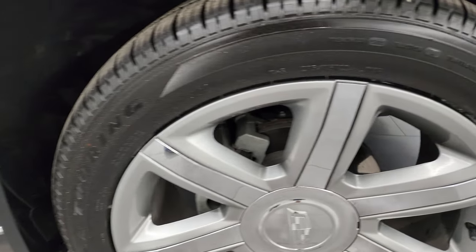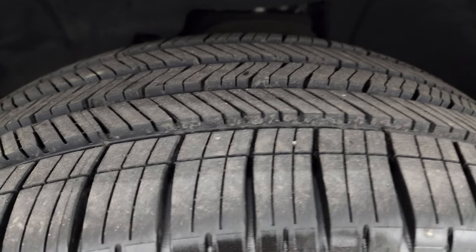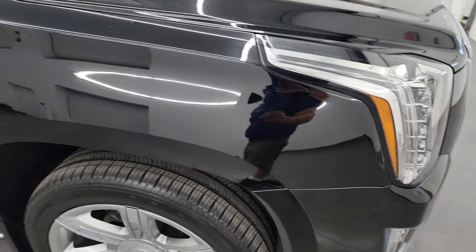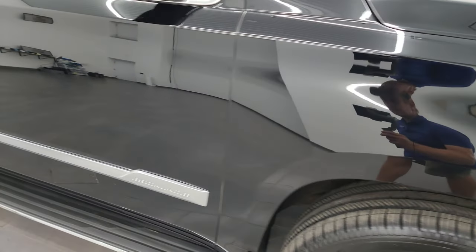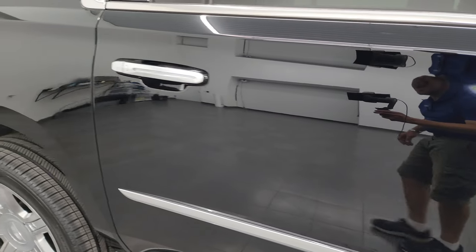The passenger side front wheel has no scuffs or scrapes and that tire is brand new as well. As you go down this side of the 2018 Cadillac Escalade ESV, take note of how clean that body is and how reflective and mirror-like that paint is.